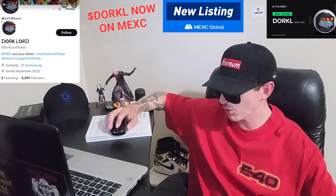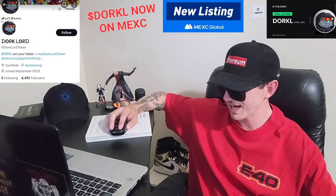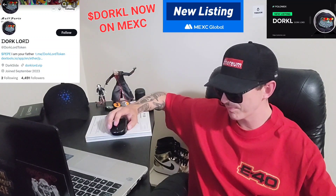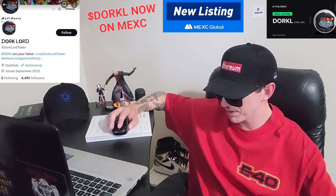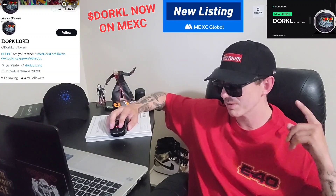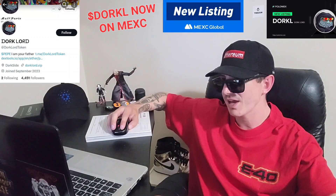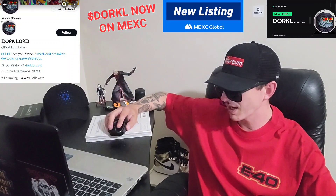This token just got listed on a whole bunch of different exchanges. It just got listed on Poloniex on September 6th at 9:30 UTC. It also just got listed on BitGet — trading is now available on the BitGet swap for the Dorklord token. And it just got listed on LBank as well, with trading opening September 6th at 7 o'clock UTC. You can download LBank, Poloniex, or BitGet from the Google Play Store or Apple App Store, fund your account with USDT, go into the trade section, search D-O-R-K-L, and simply buy the token. It's available on all of those exchanges and probably more.